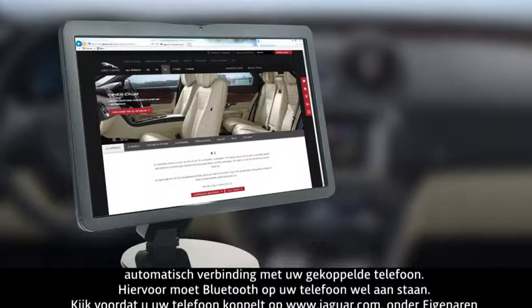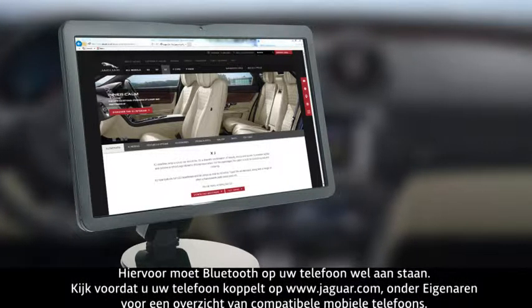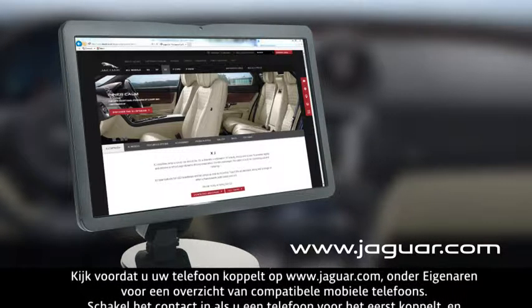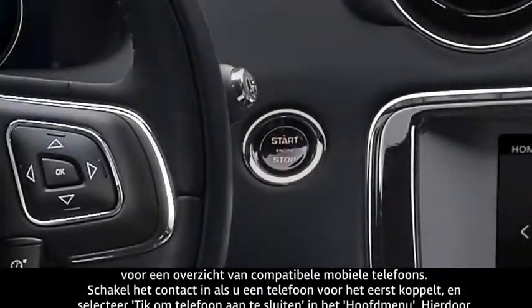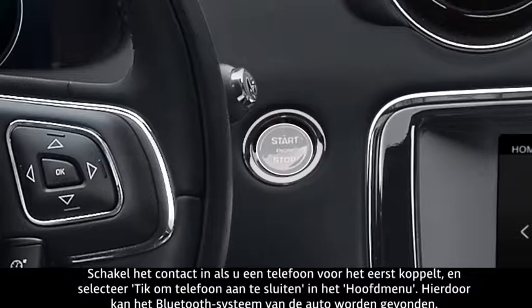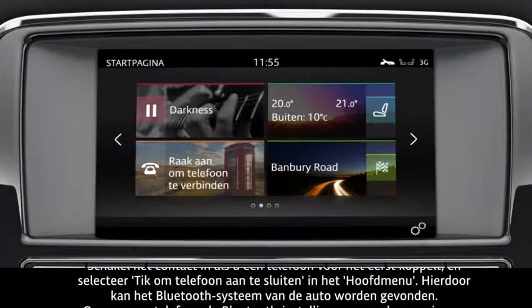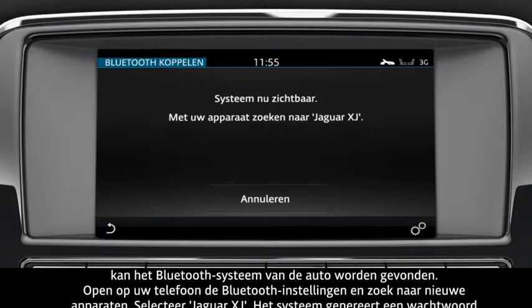Before you start pairing your phone, refer to the owners section of the Jaguar website at www.jaguar.com for a list of compatible phones. If you are pairing a phone for the first time, switch the ignition on and touch 'tap to connect phone' on the home screen. This makes the vehicle's Bluetooth system discoverable.